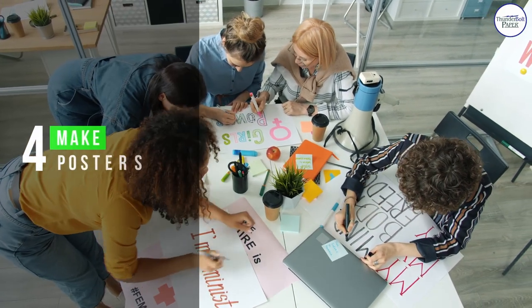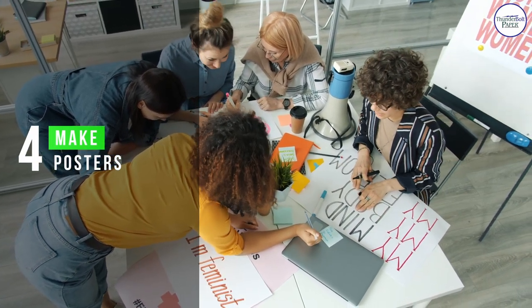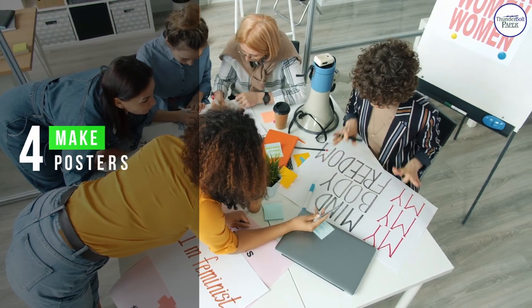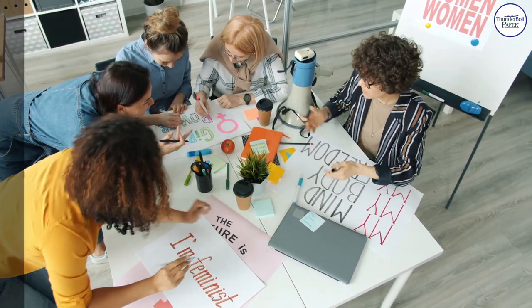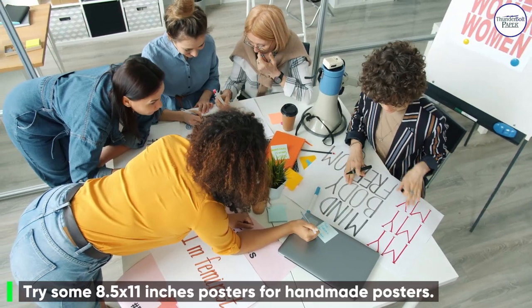Number 4: Make Posters. Try some 8.5 x 11 inches posters for handmade posters.